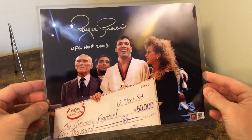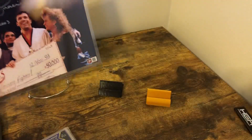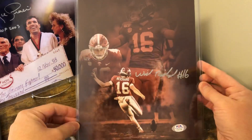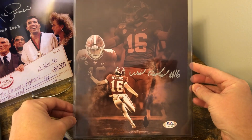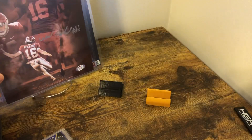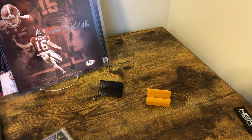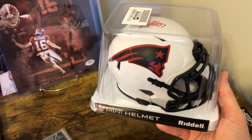I had a couple of auctions come in from Pristine Auctions. First was Horce Gracie — he's a UFC legend — so I thought that was pretty cool. And then also, being a big Alabama fan, Will Reichard. It's amazing that Alabama has a kicker like this for the first time in a while. Hopefully he does well tonight — I'm shooting this on SEC Championship Game day.